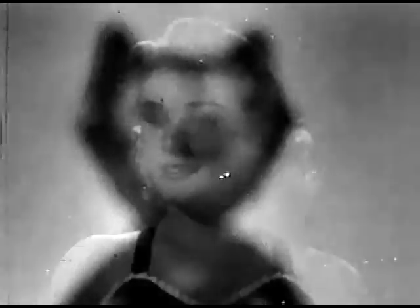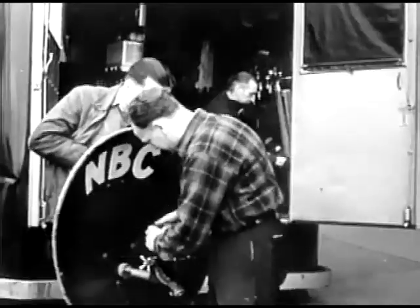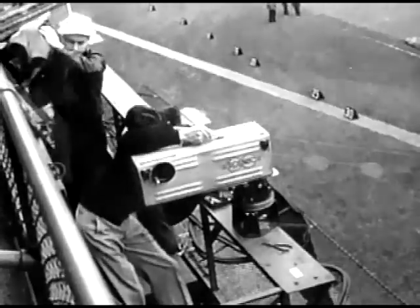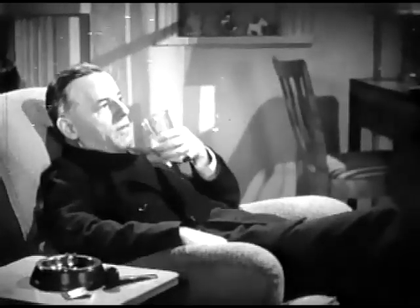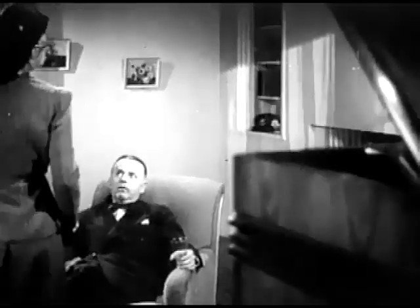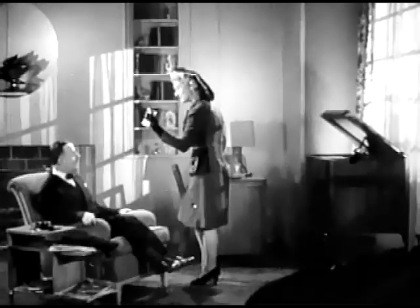Television has come of age. Here, for instance, is a reproduction of one of the first images received on a television screen. Compare that crude picture with these of today, and you can judge for yourself how far along the road to perfection television has traveled. It is bringing entertainment to thousands of people. Through its magic, we are able to enjoy a combination of the radio, motion pictures, and the stage, right in the comfort of our own homes, simply by pushing a button and turning a dial. Of course, television can't perform such miracles as this, yet. But perhaps there's no harm wishing that it could.